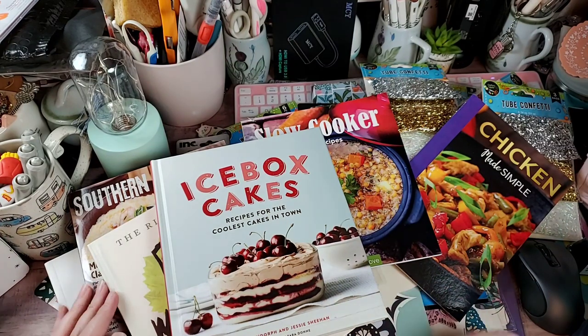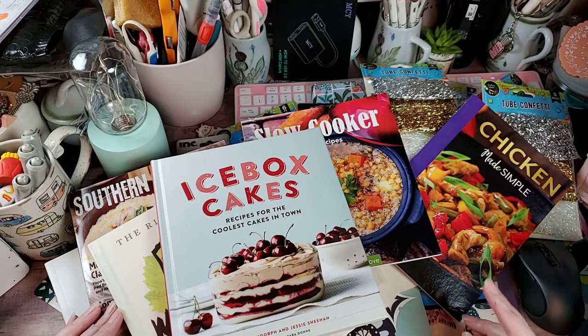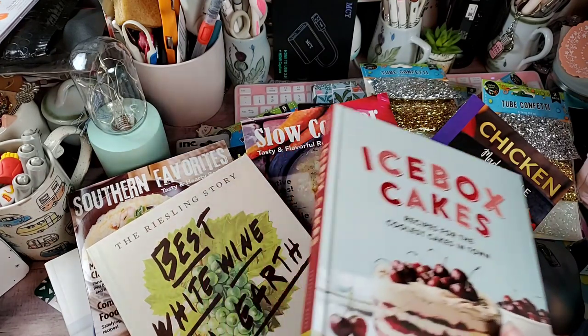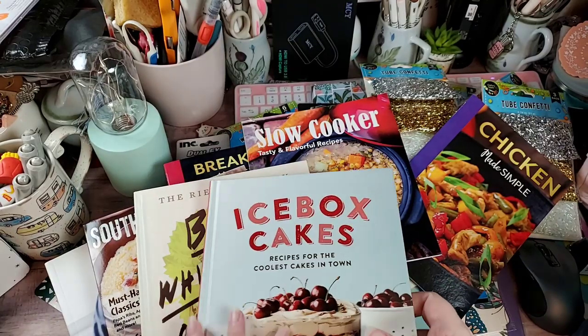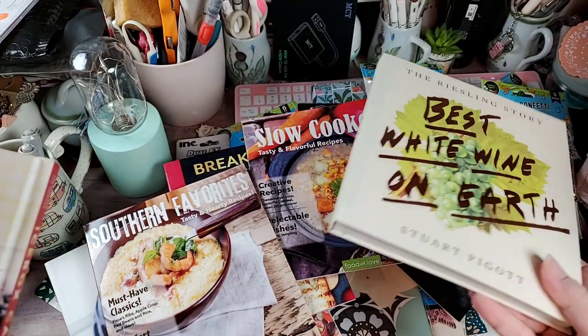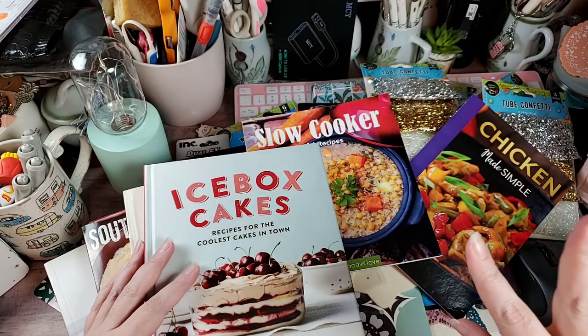That's it, guys — that's my Dollar Tree haul. Very happy with it, not a lot of craft stuff — kind of shocking, I know! I hope y'all are doing well. I might go back and see if they have any of these books again, and if they do I'll probably pick them up for giveaways. I hope you guys have a great Monday — I love you guys to pieces. Have a great day and happy crafting, bye!